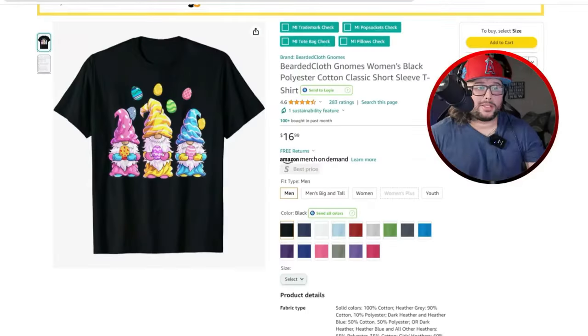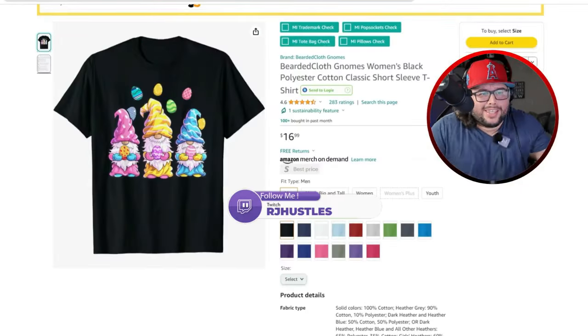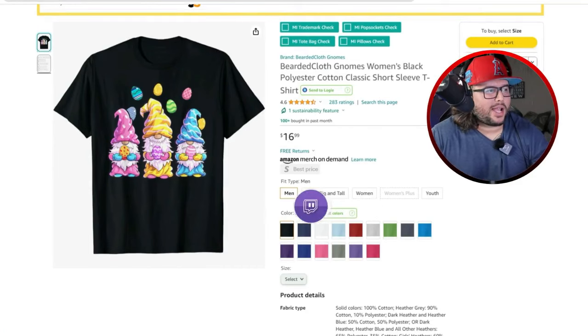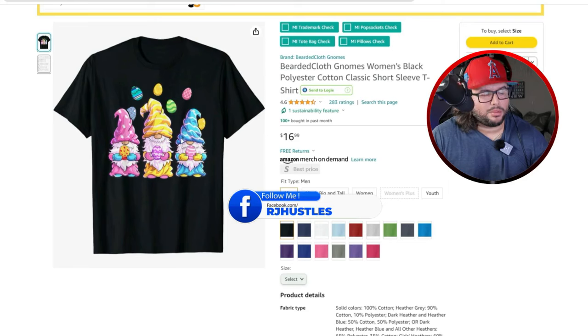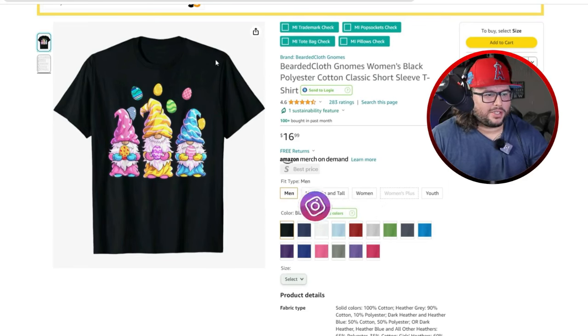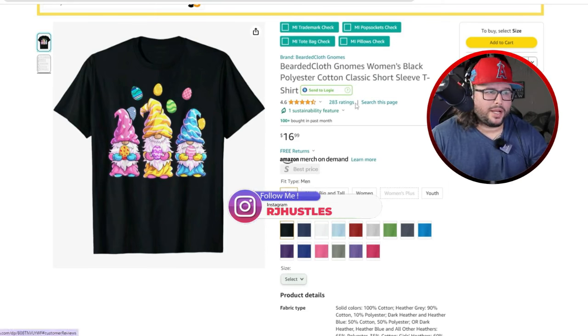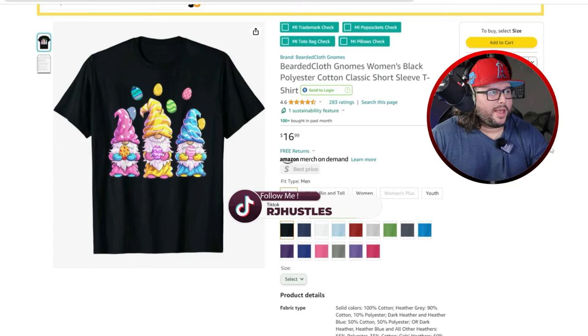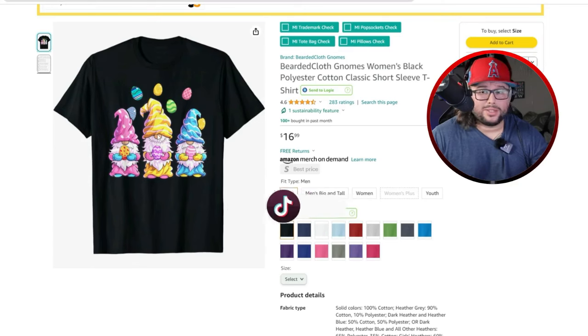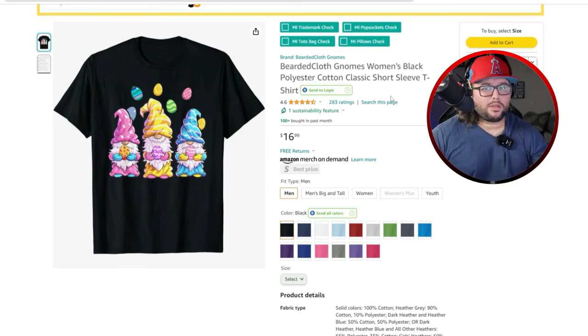Top 20 niche ideas for Easter. The first one is Easter gnomes. They have a cool color pattern going on — three different gnomes, three different colors. Most of these colors are lighter blues, yellows, and purples. It has 283 ratings and 4.6 out of 5, so it's clearly been up there for a while. Really cool, nice illustrations with no text on the t-shirt. Each gnome is holding an Easter egg.